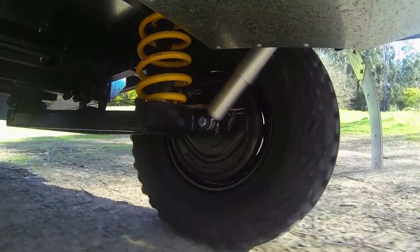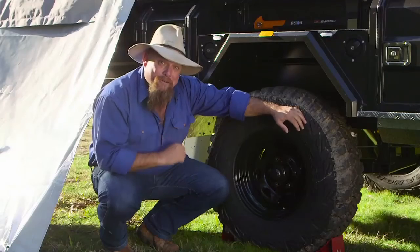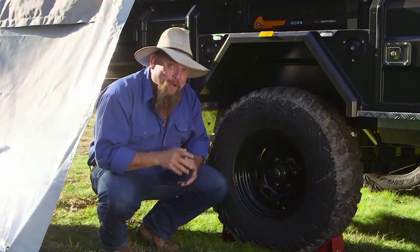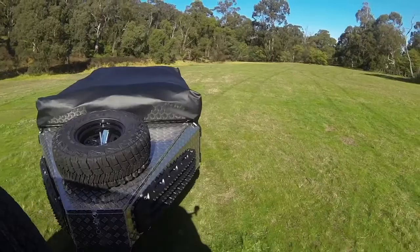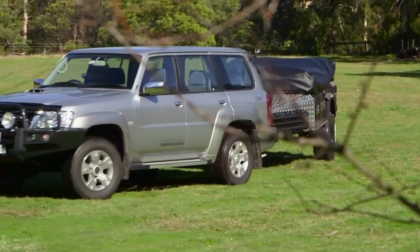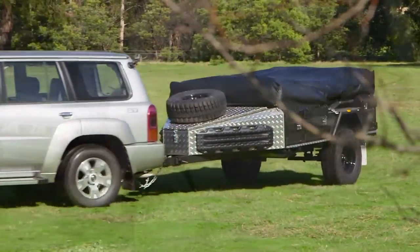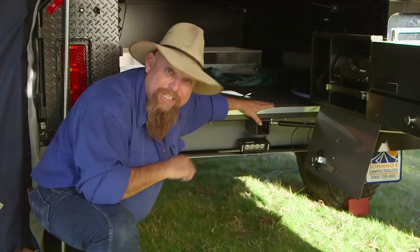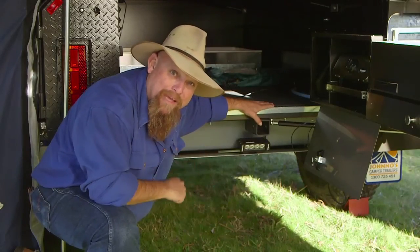We've got independent coil suspension under here to ease your ride, mud terrain tyres and black rims — because as we all know, sometimes life can get a little bit messy. The beauty of the camper trailer is that they're so compact to tow, but that doesn't mean you have to go without. All about clever design. Under here, two 60-litre water tanks, both with bash plates.